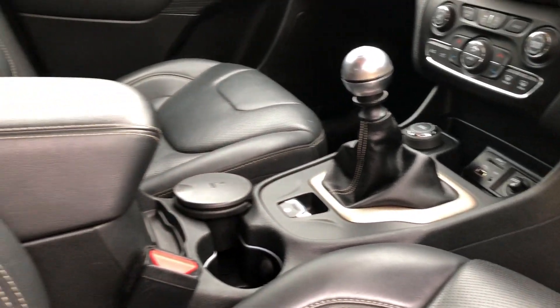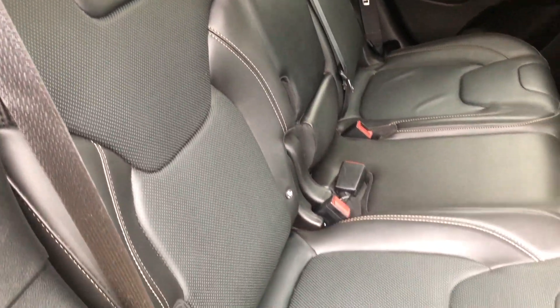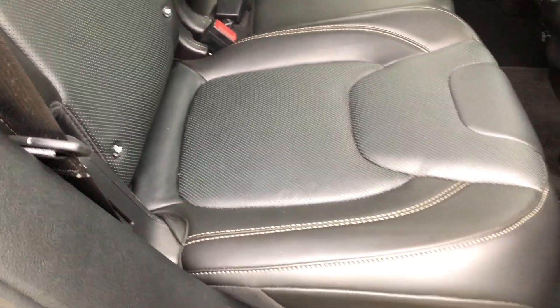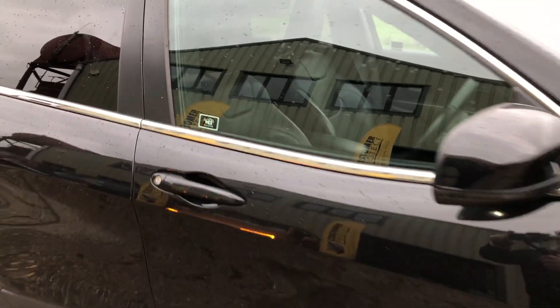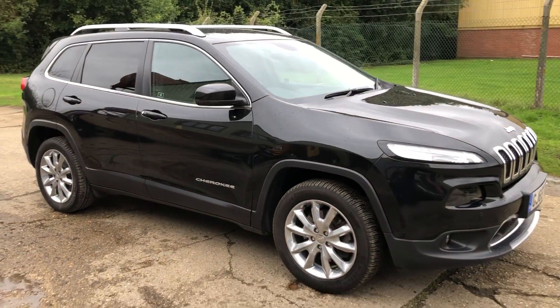4x4, and rear seats. Full details and specification of the car are available on the website. Please let us know if you've got any questions or if you'd like to come and see the car. Thank you very much for watching.